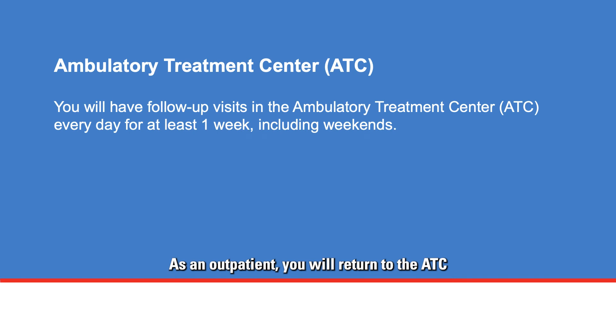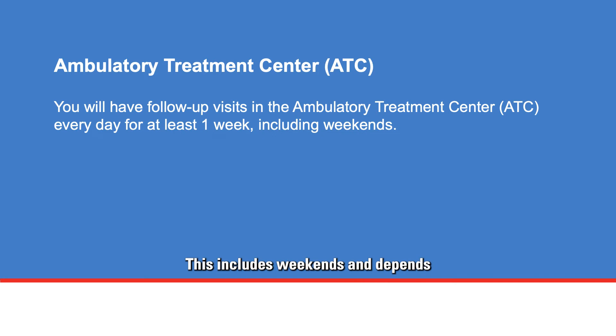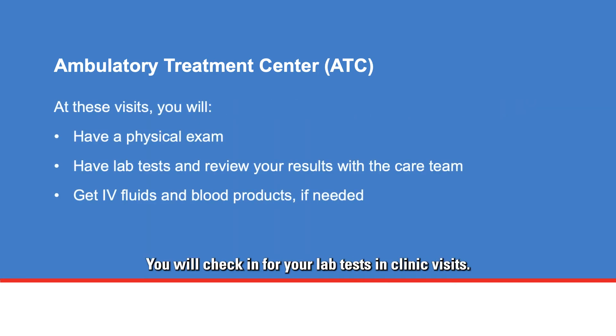As an outpatient, you will return to the ATC for your appointment with your outpatient stem cell transplant care team. Be sure to arrive at your scheduled time. This care team includes an advanced practice provider, clinical pharmacist, and stem cell transplant doctor. You will have follow-up visits every day in the ATC for at least one week, including weekends, depending on your condition and test results. You will check in for your lab tests and clinic visits, and the care team will see you after your lab results are ready. Your stem cell transplant doctor will see you once a week in the ATC.